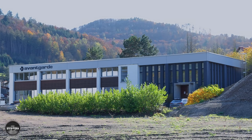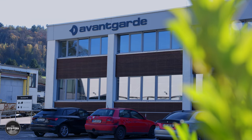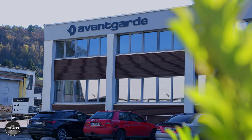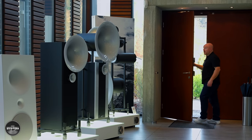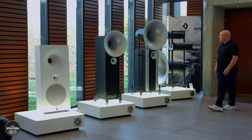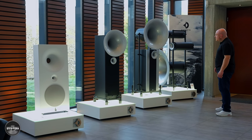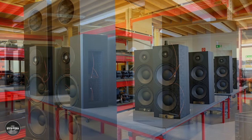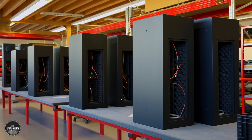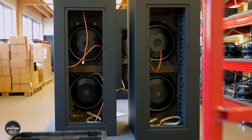In November 2021, I traveled to just outside Frankfurt in Germany to see Avantgarde Acoustic, because I wanted to learn more about their horn hi-fi speakers and I wanted to experience listening to them. As a company, they really impressed on me just how passionate they are about sound quality. They really care about their customers' experience with their products, but what impressed me the most was their attention to engineering details for sound quality.